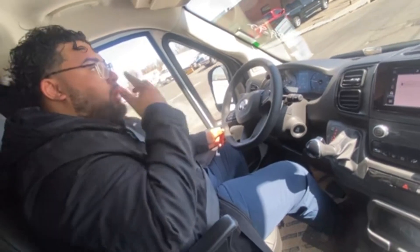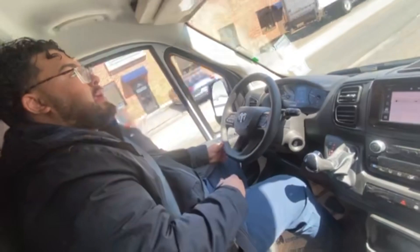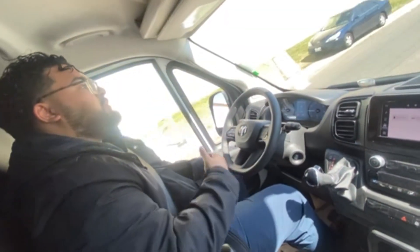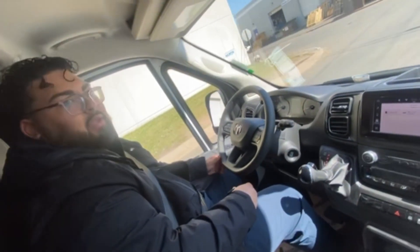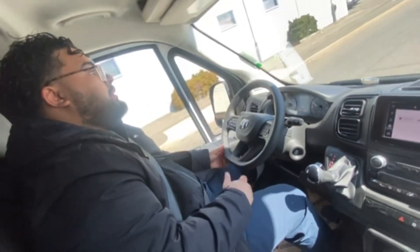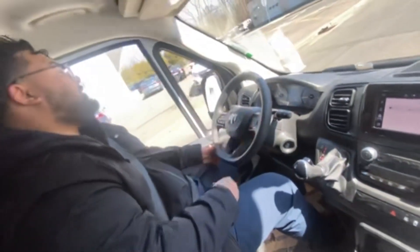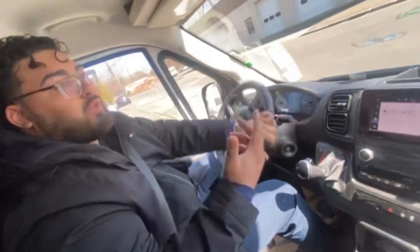Even if you're not personally driving this every day because you're the business owner, why wouldn't you want your employees to be as comfortable and as safe as possible? Peace of mind is a big thing — that's what customers look for, aside from loyalty and pricing. Whether you purchase this for your business or for a camper conversion, peace of mind goes a long way.